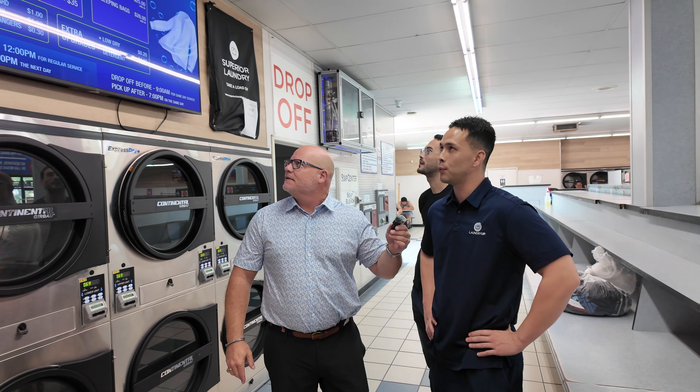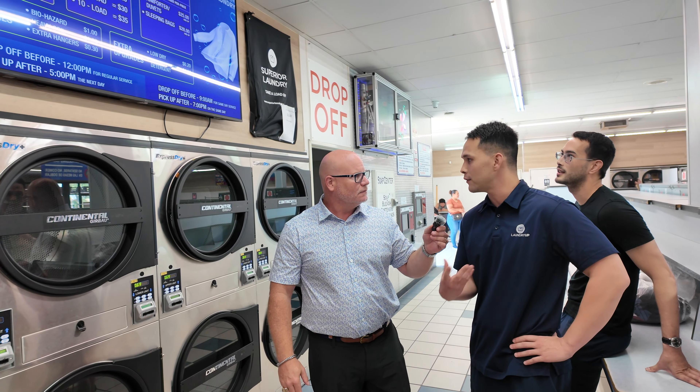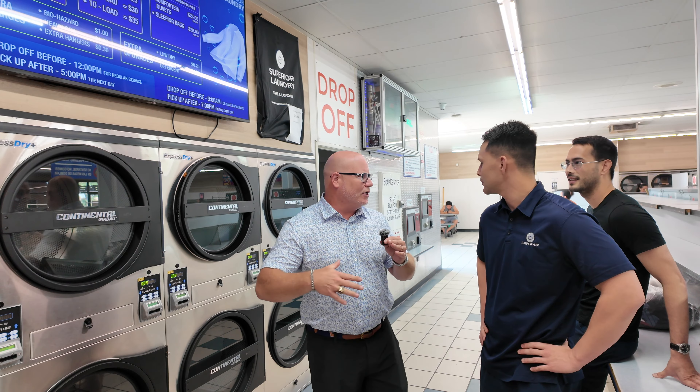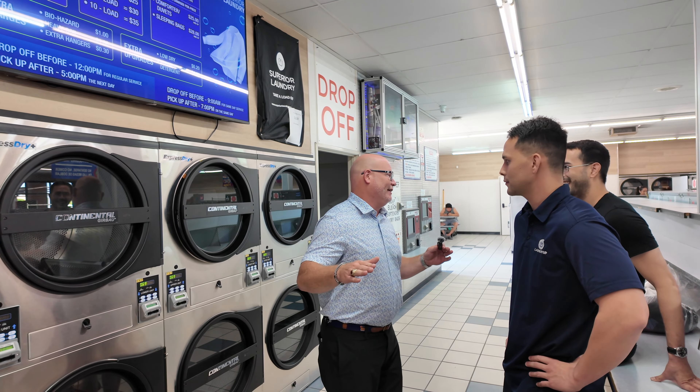We really try to pull our customers upstream — we're always trying to get self-service customers to realize the value of their time. Instead of doing laundry themselves, we'll do it for them. And that's the great thing about the laundromat community: you can go to other laundromats and get some great ideas. And you can go to laundromats and get some terrible ideas.